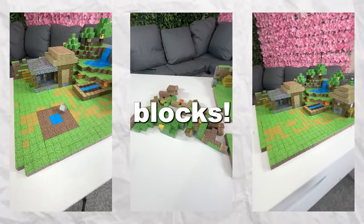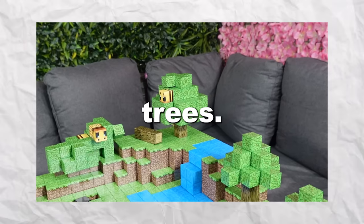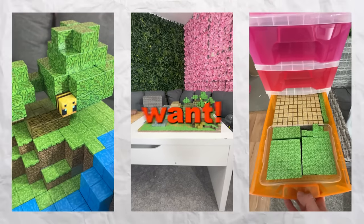These are magnetic Minecraft blocks. You can use them to build hills, houses, caves, trees, whatever the hell this is. You can literally use them to build whatever you want.